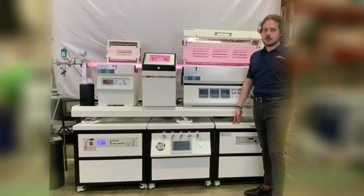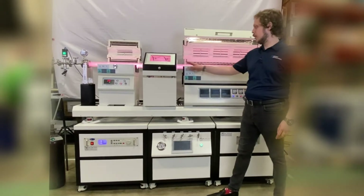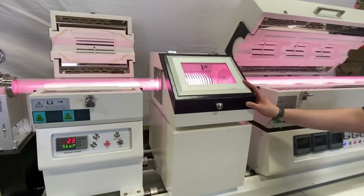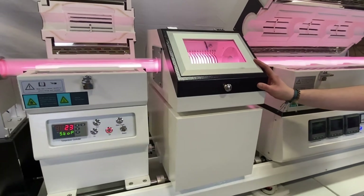Our very experienced furnace team is capable of a wide variety of customizations, including sliding tube furnaces, which are put on a track for very quickly shifting between hot and cold zones for fast heating and cooling of samples.